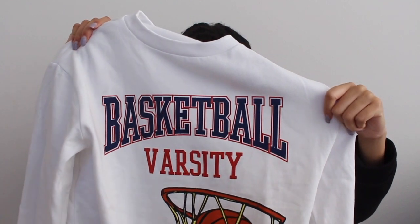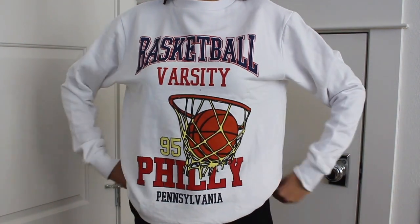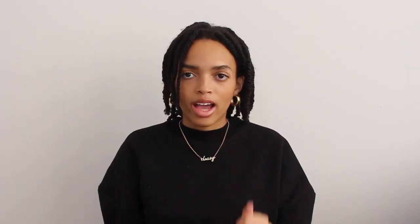The next place I went to was Pretty Little Thing. I got two things from there. The first thing I got was this really cute crew neck — I got a size small, I sized up a size. It says 'Basketball Varsity 95, Philly, Pennsylvania.' I just think it's really cute, I like the colors on it. I wanted a white crew neck and I'm happy about it. I kind of wish I got a medium because I like to wear baggier clothes, but this is still really cute and I definitely have some fits in mind with this.